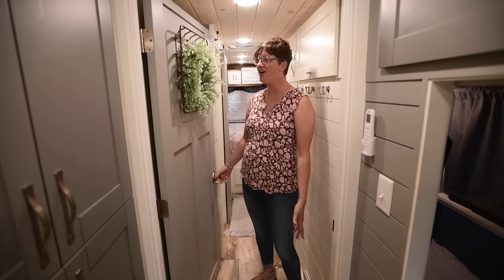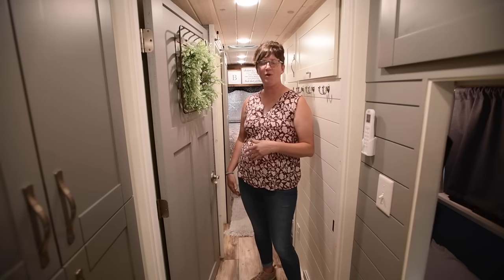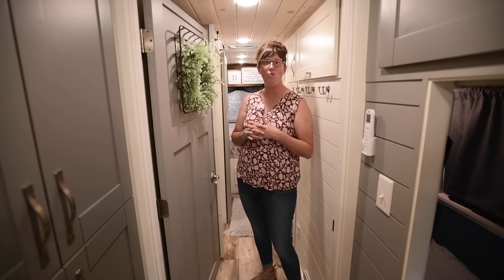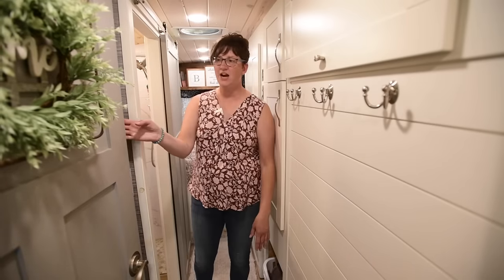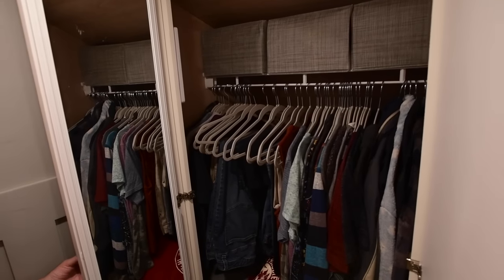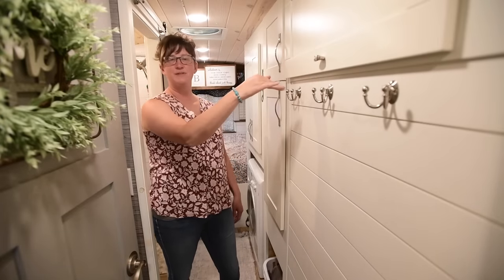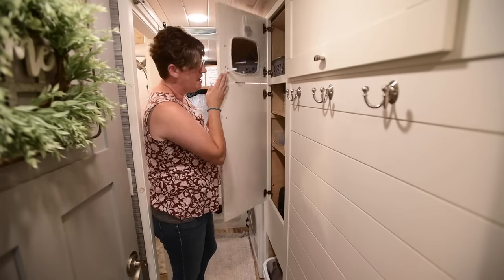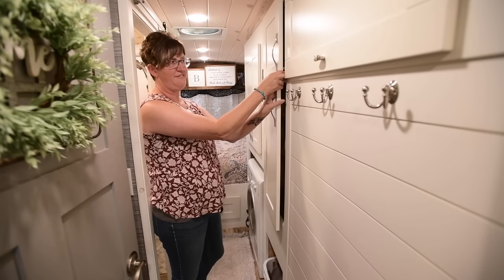Moving on back through the bus, we have a door separating the front and the back of the bus. We wanted to be able to give our son some privacy as well as ourselves, and this door has worked out well to split up the two spaces. Moving down the hallway, behind our door here is our closet where we put our hanging clothes and some baskets with clothing, and up above we have another storage area above our son's bunk. This is kind of our linen closet for the bathroom — we have our towels and all our toiletries and stuff in here.